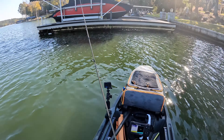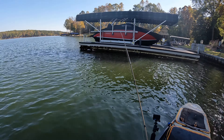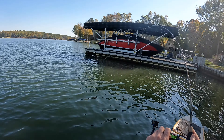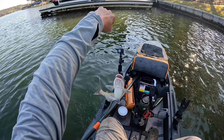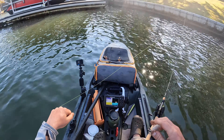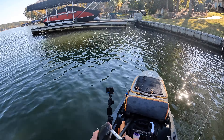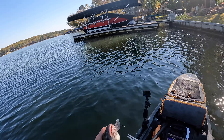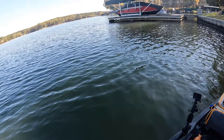We've got two channel cats in the cooler so far and a number of bites from what I think are bass, though I haven't hooked up. I did see a big gar under a dock that took a swipe at my swimbait. Got something here — catfish probably. Yeah, that's a good dinner-size catfish. I'll keep fishing these docks to see if I can catch a bass and get one more channel cat for dinner.